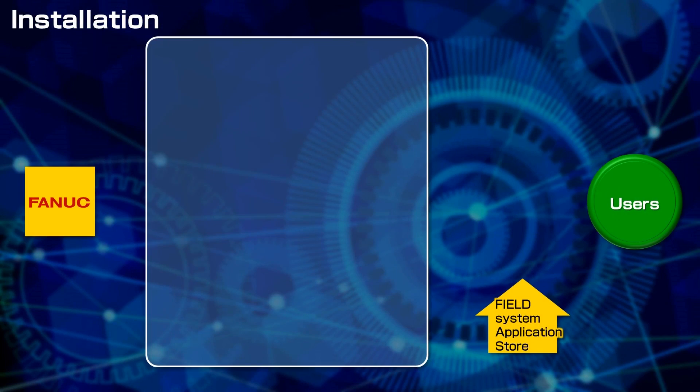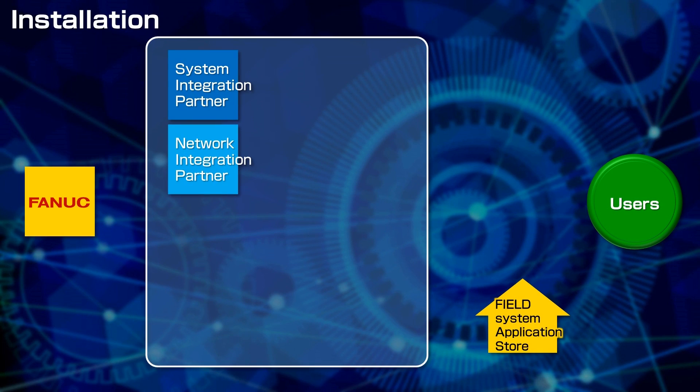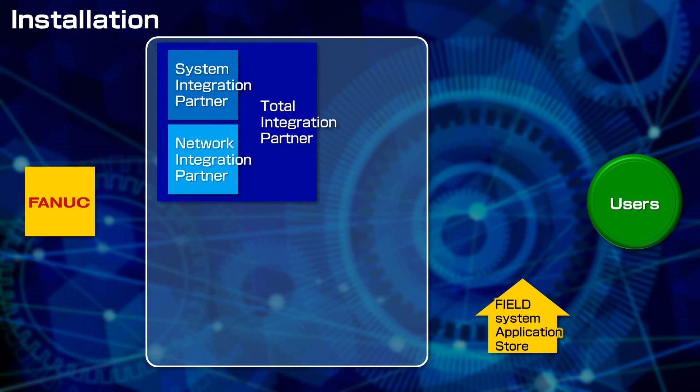Successful implementation of the Field System requires network system integrators in addition to the machine tools and robot system integrators. Also, total system integrators who can set up everything from start to finish will be needed.